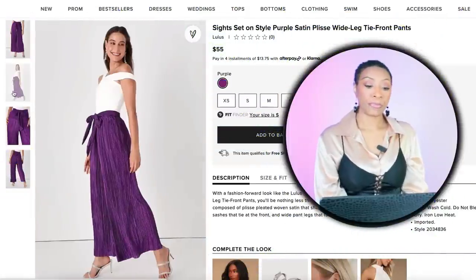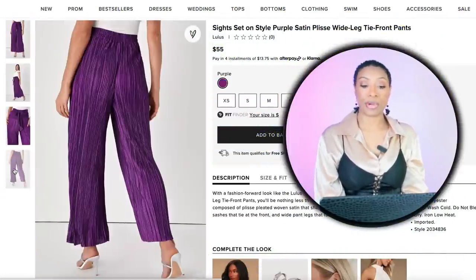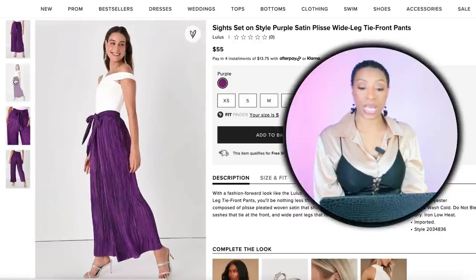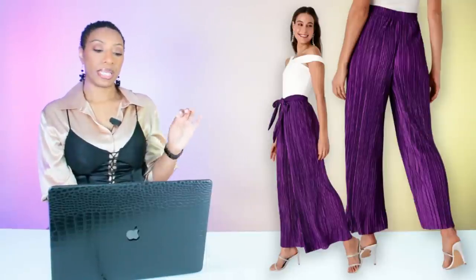For the bottoms, we're going to Lulu's where for $55 they have the Slights Set On Style periwinkle purple satin wide leg tie-front pants. These come in extra small and go up to extra large.